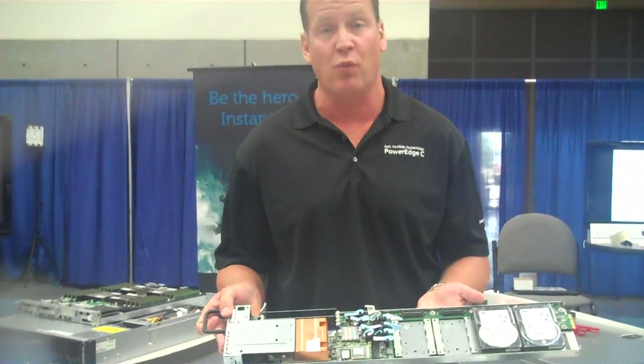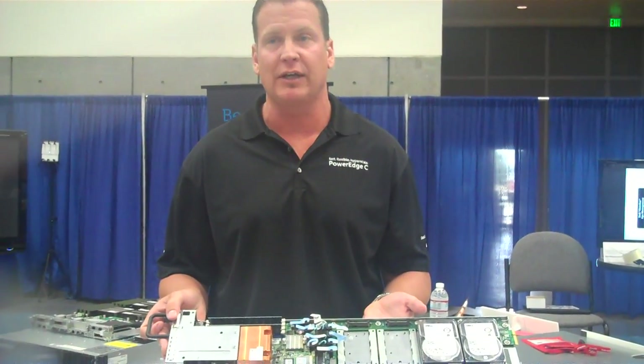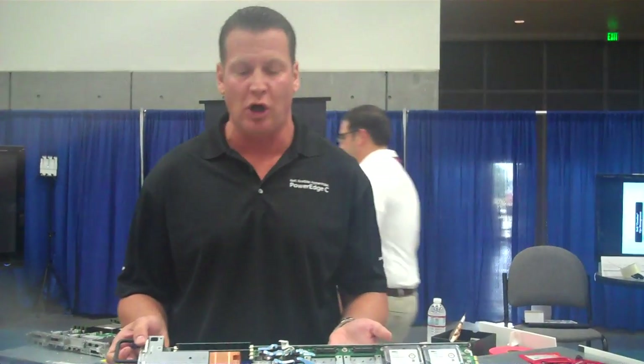The power consumption for an individual node in this configuration will consume about 55 watts of power — pretty amazing considering it consumes less power than a light bulb. Consolidated and aggregated in the device, it'll consume about 600 to 700 watts of power, depending upon the configuration and how many sleds you have in the chassis. It's a very impressive platform.